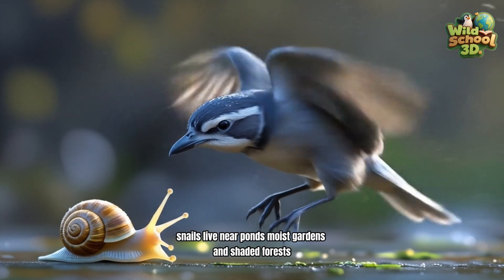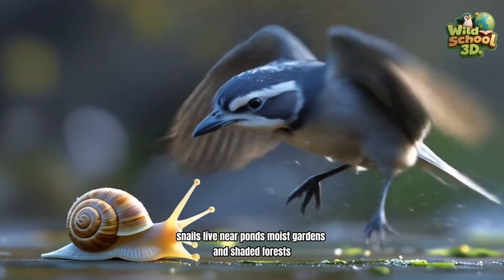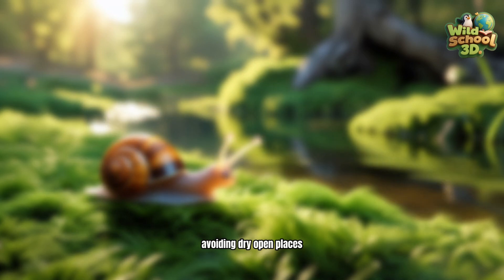Snails live near ponds, moist gardens, and shaded forests, avoiding dry, open places.